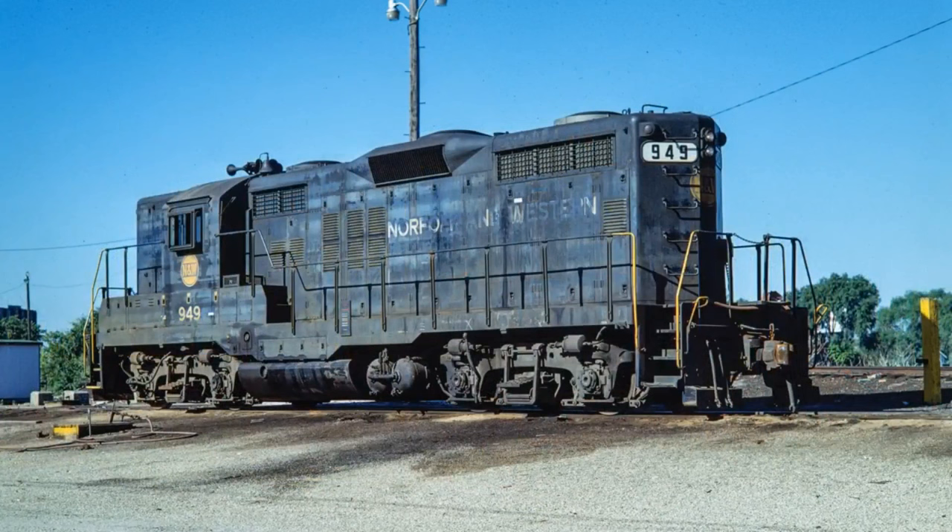The EMD GP18 began production in late 1959 and was based on the builder's extraordinarily successful GP9, although the latter model was still in production.